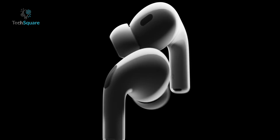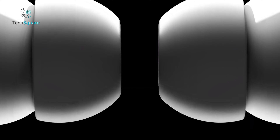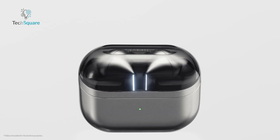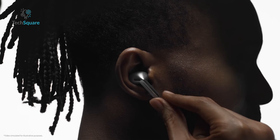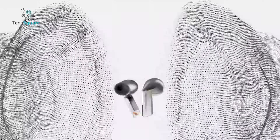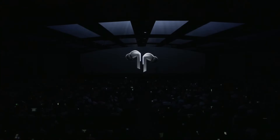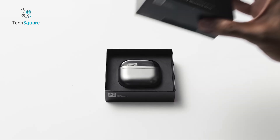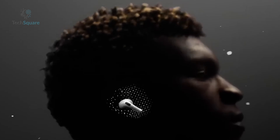Apple's AirPods Pro 2 stand out as top-tier earbuds in a fiercely competitive market, facing strong challenges from Sony, Bose, and Samsung's latest offering, the Galaxy Buds Pro 3, unveiled at Samsung's recent unpacked event. Samsung's new earbuds integrate advanced Galaxy AI features, contrasting with Apple's strategy of maintaining high value despite launching slightly later. Choosing the right earbuds involves considering essential factors, as they are not universally suited. Here's a breakdown of key differences to guide your decision based on your audio preferences.